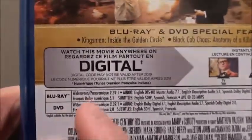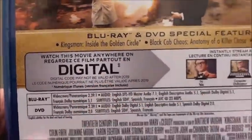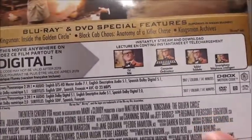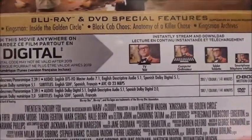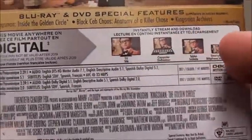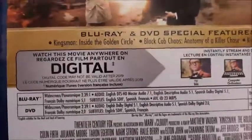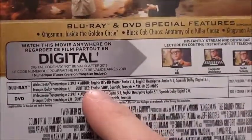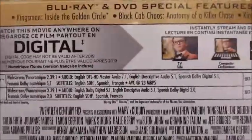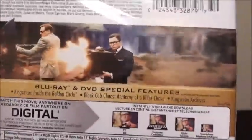We'll take a look at the back and go over the specifications. For the Blu-ray: widescreen, aspect ratio of 2.39:1. For audio, you get a DTS-HD Master Audio 7.1 track, as well as a Descriptive Audio 5.1 track, Spanish Dolby Digital 5.1, and French Dolby Digital 5.1. For subtitles, you get English SDH, Spanish, and French. For the DVD, it's almost the same thing, except you get just Dolby Digital tracks — no DTS tracks like the Blu-ray.